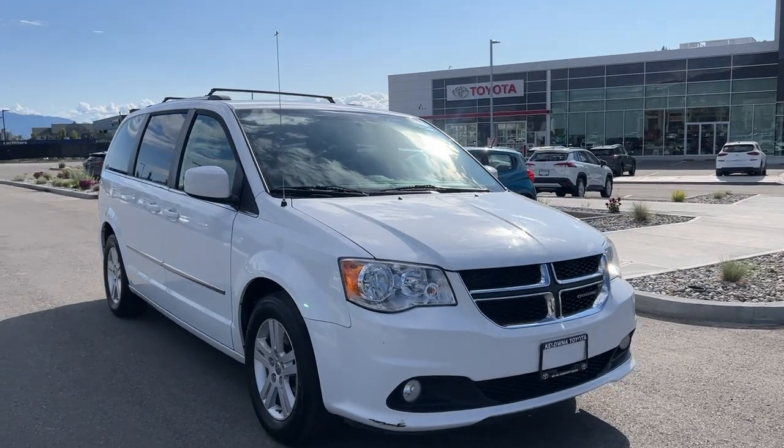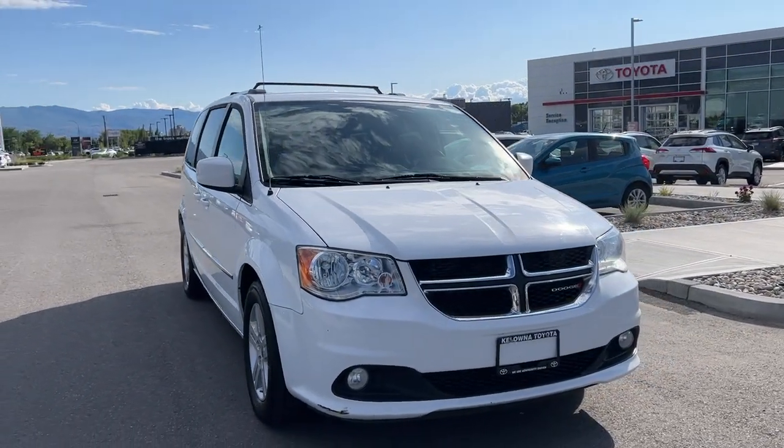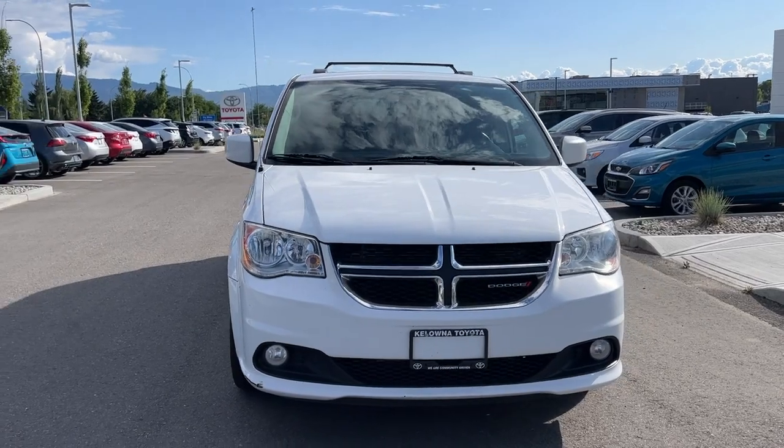Moving around to the front, we have fog lights and the blacked out grille with chrome trim, as well as a nice large wraparound windshield which gives you fantastic visibility.